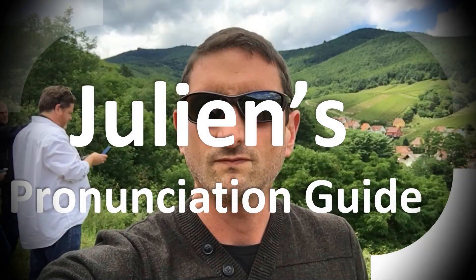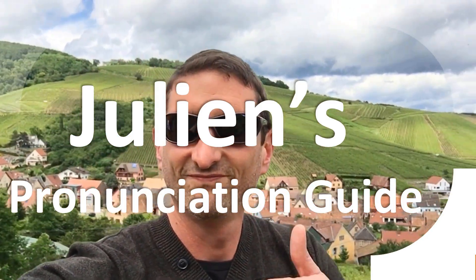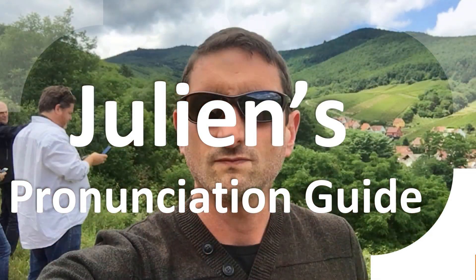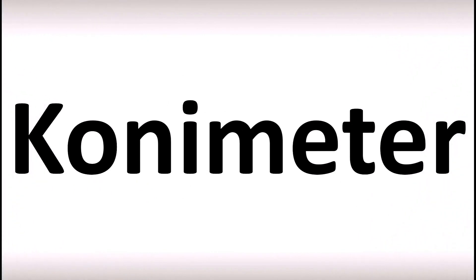You are looking at Julian's pronunciation guide, where we look at how to pronounce better some of the most mispronounced words in the world, like this other curious word. How do you say this word?